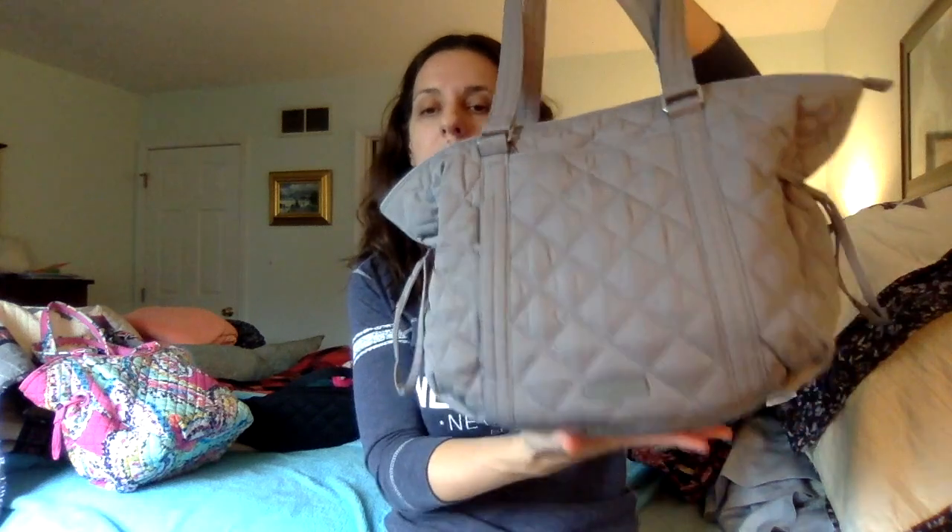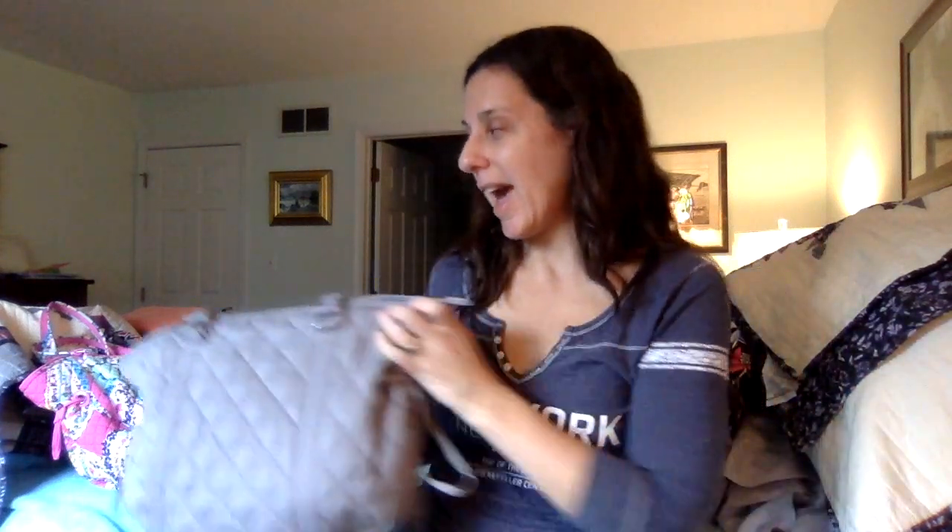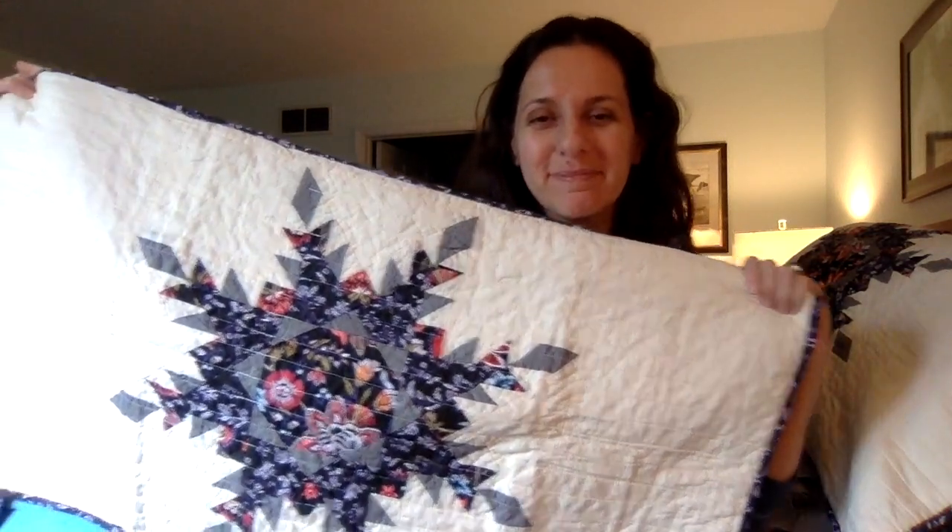There it is — the Tranquil Gray Glenna Satchel in performance twill. It's still called the Glenna Satchel, with a soft bottom that's not removable. And my Foxwood King Size Quilt Set with no foxes anywhere on it — but still pretty. Anyway, thanks so much for watching and hopefully see you next time on Vera Bradley Bag of the Day.